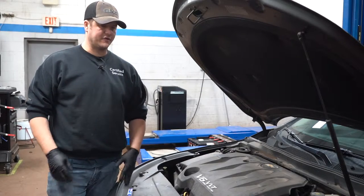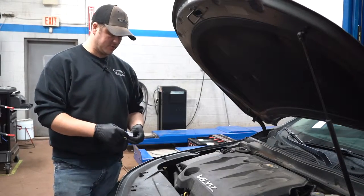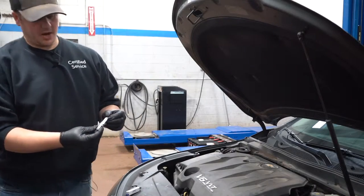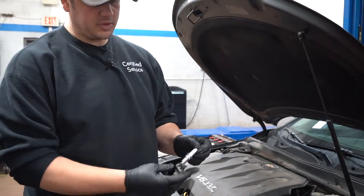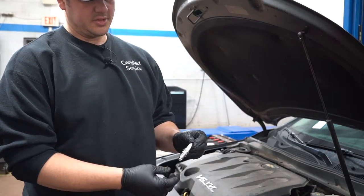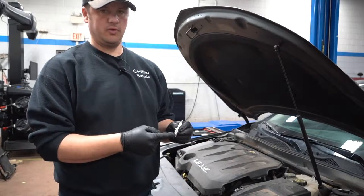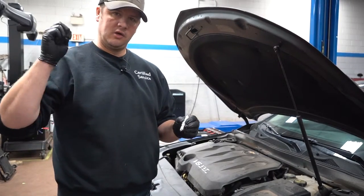For those who don't know what a spark plug is and kind of what its job is: this is a spark plug. Most of them look generally the same — there are a few differences which we'll talk about. This is what delivers the spark to the actual combustion chamber for the explosion to happen inside the cylinder.